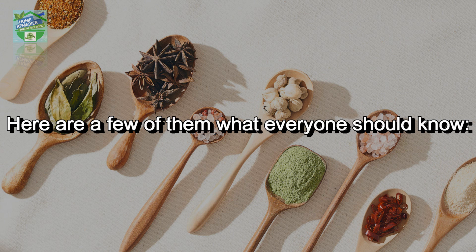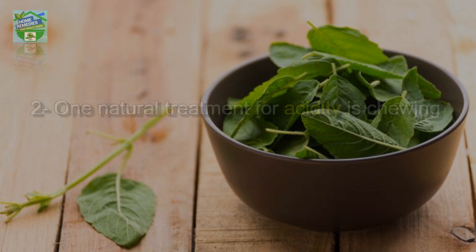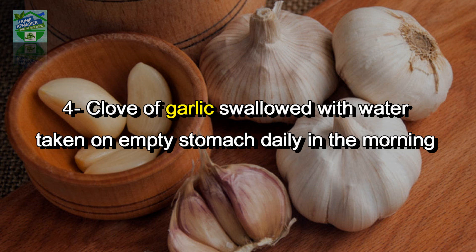Number one: having pomegranate juice daily is good for the heart and useful for people suffering from low blood pressure. Number two: one natural treatment for acidity is chewing a few basil (tulsi) leaves after a meal. Number three: sucking a piece of clove after a meal helps in reducing acidity problems.